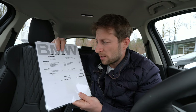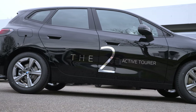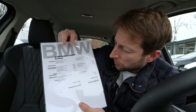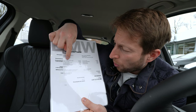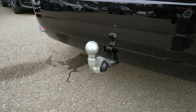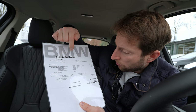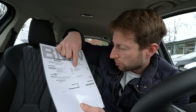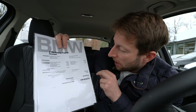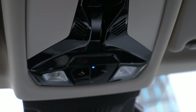The car has some extras. It comes standard with 16-inch rims, but has optional 17-inch rims for 700 francs extra. It also has optional Vernasca leather for 2,850 francs, the Comfort Pro package for 1,200 francs, a trailer hook for 1,260 francs, the Driving Assistant Professional for 2,410 francs, the Innovation Package for 4,590 francs, a bigger diesel tank for 60 francs, and an interior camera for 150 francs.